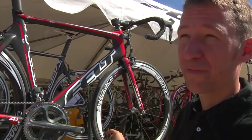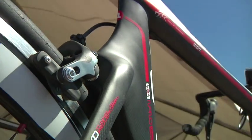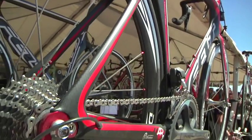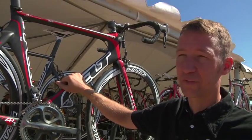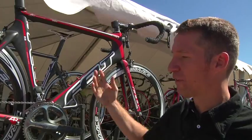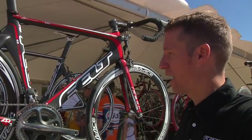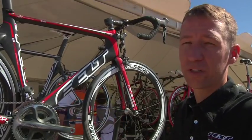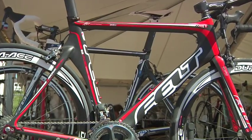Carbon fiber aerodynamic 50 millimeter deep wheels make for a super light road racing package. This is the same frame and equipment used by the Garmin Professional Cycling Team. Riders such as Dave Zabriskie have used this bike successfully in the Pro Tour. This is our flagship model, culminating years of research and development in aerodynamics, both CFD and wind tunnel development. The AR-1 is our pride and joy.